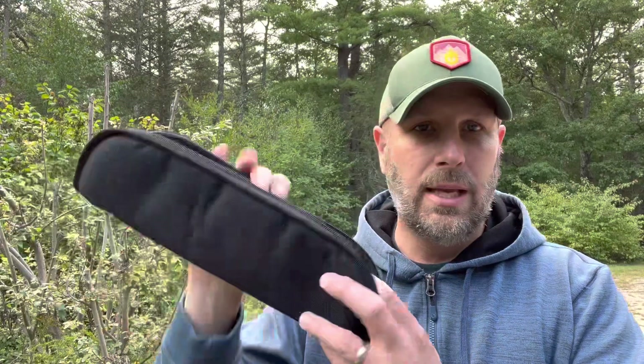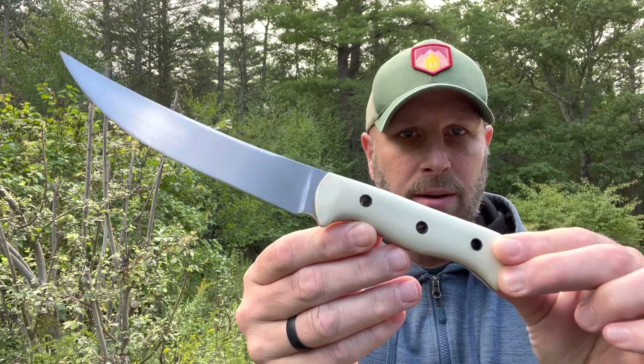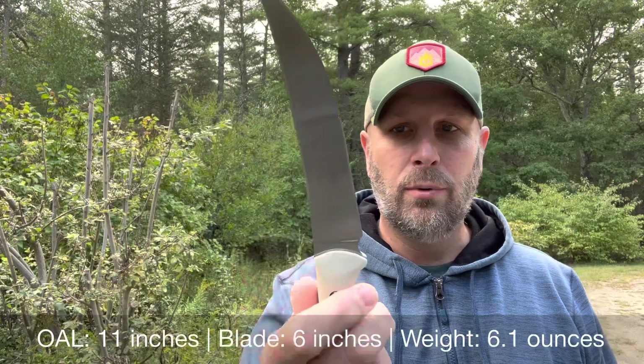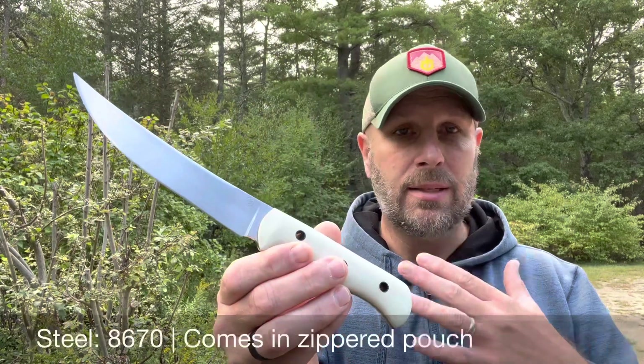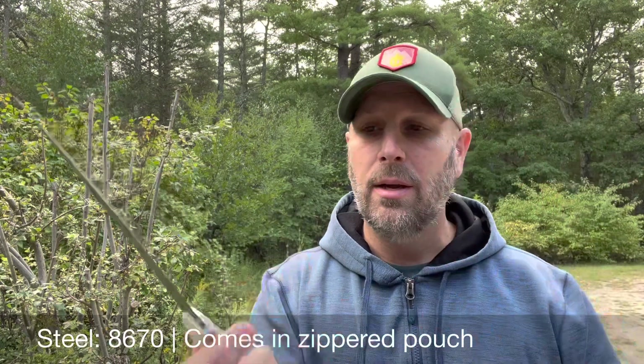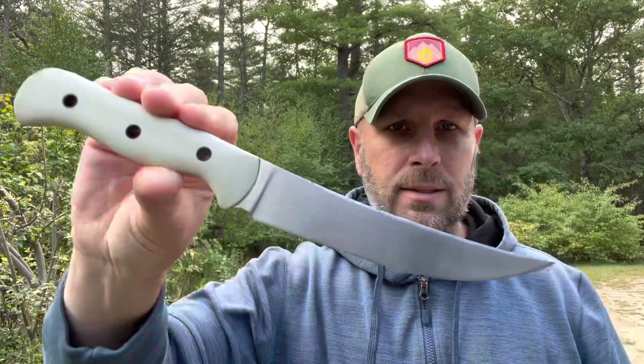Let's start off and look at the processing knife. It comes in this nice padded case. Here is their processing knife — look at that thing. I'll roll in some of the details on the bottom of the screen. That is just a beautiful knife for processing. For me, I look at this and I'm like, that's going to definitely work for what I do, which is more fishing than hunting. Super comfortable in hand — just a beautiful look to that knife.